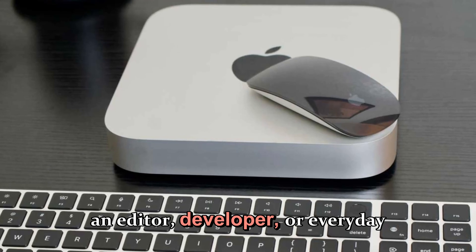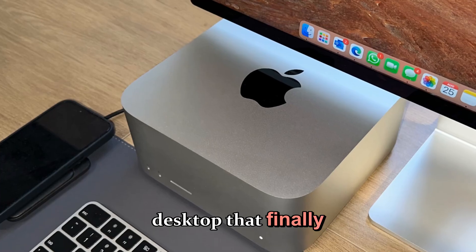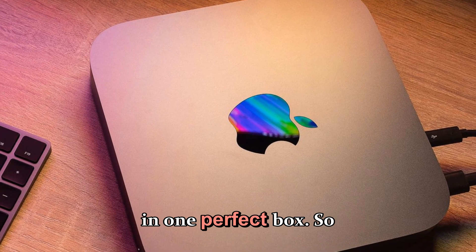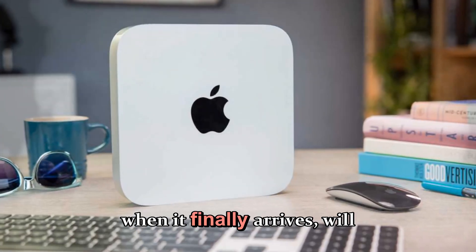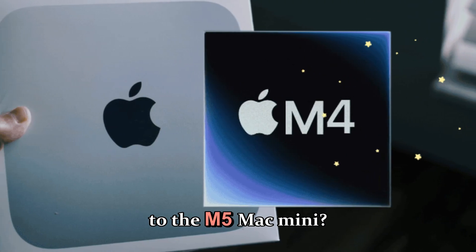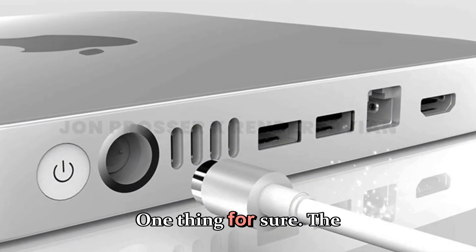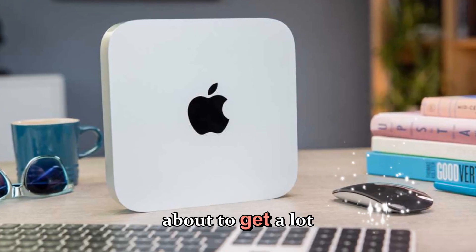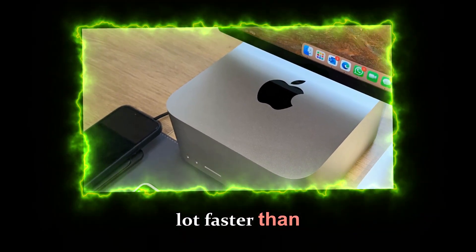Whether you're an editor, developer, or everyday user, this could be the desktop that finally merges raw power, minimal design, and intelligent performance in one perfect box. So the only question now is: when it finally arrives, will you be ready to upgrade to the M5 Mac Mini? Or will you wait to see what Apple has planned for the M6? One thing's for sure — the future of Apple's most affordable desktop is about to get a lot more powerful, a lot smarter, and a lot faster than anyone expected.